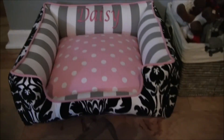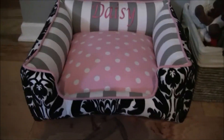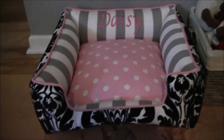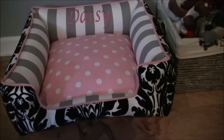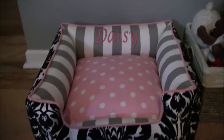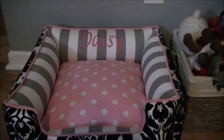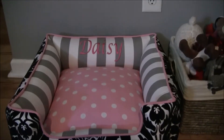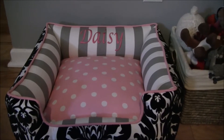I thought this might be interesting because I know a lot of people have animals. I don't have any children yet, so Daisy's kind of like my fur child and I like to spoil her. Since she uses her dog bed so much, that's when I decided to make the purchase.